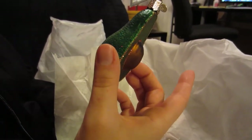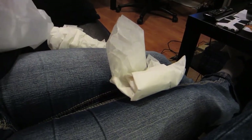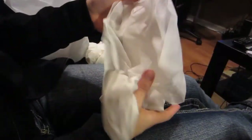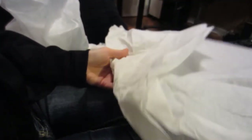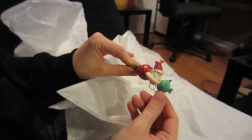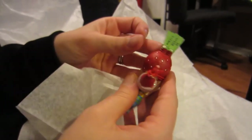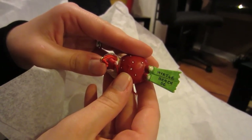Haley got an avocado because — California. California loves avocados. And then for Lindsay, it's a Santa Claus, but he's got flippers on and he's like swimming and kissing a fish, and it also says Myrtle Beach on it. So that was cute.